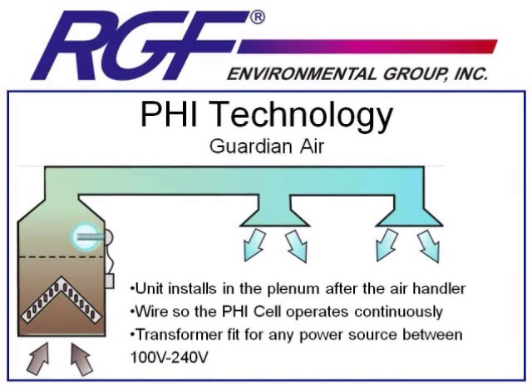Let's take a moment to show you where this unit would be installed. You drill a 2¼-inch hole in the supply plenum and mount the unit directly into the area. You wire the PHI cell so that it operates continuously, and the transformer will take any power source between 100 and 240 volts.